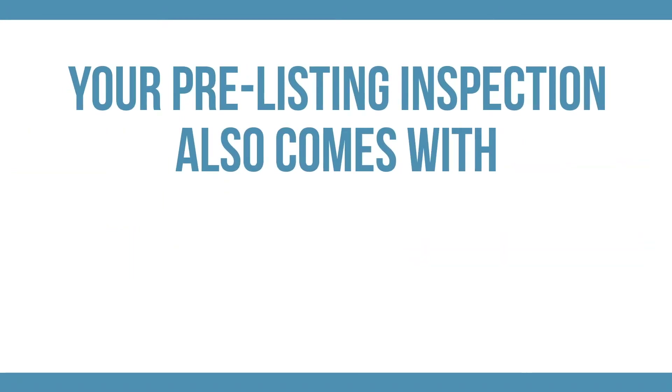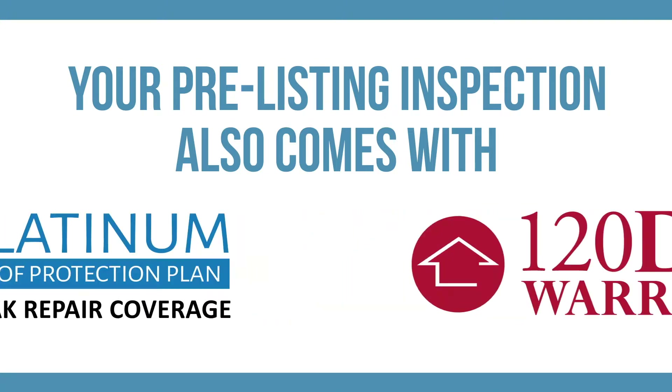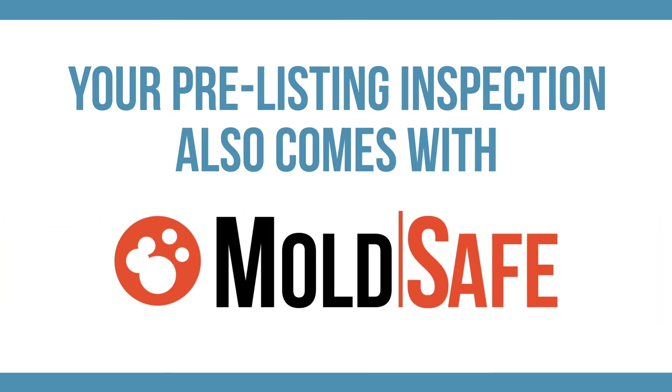Your pre-listing inspection also comes with recall check, our 120-day limited warranty, the five-year roof protection plan, sewer guard, and mold safe.